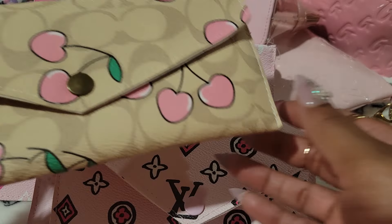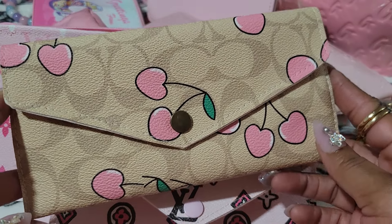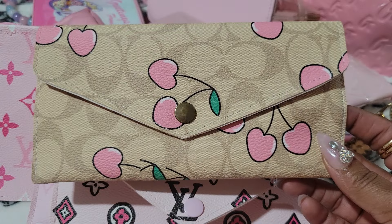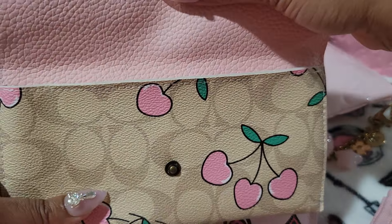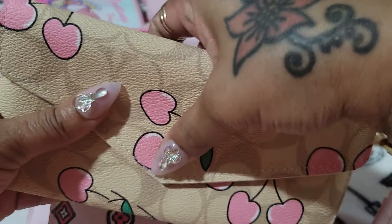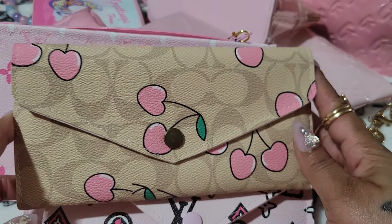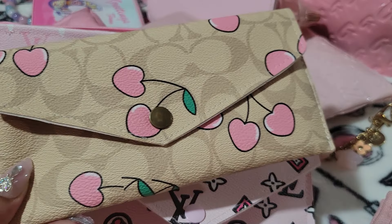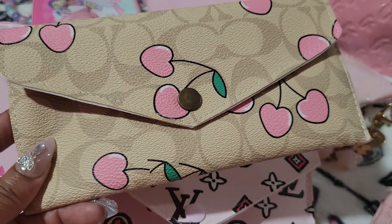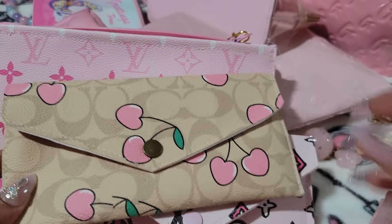And this one — this is not Coach at all. This is what I would call a fantasy piece, because we know Coach didn't make anything like this. But this is so cute and it looks so good with my cherry print items from Coach. And looking at it, it's not off by much. I also have a wallet — a small wallet — to go with it.